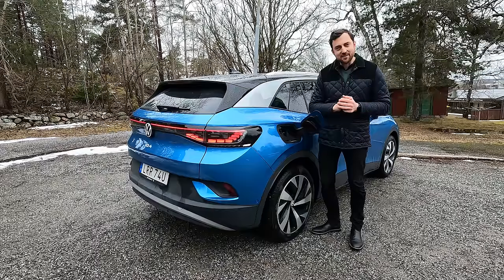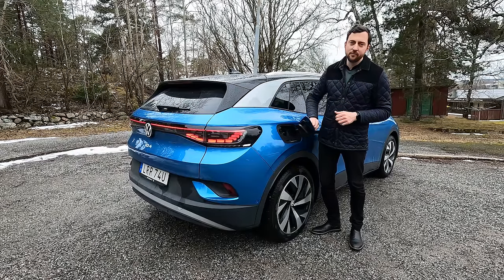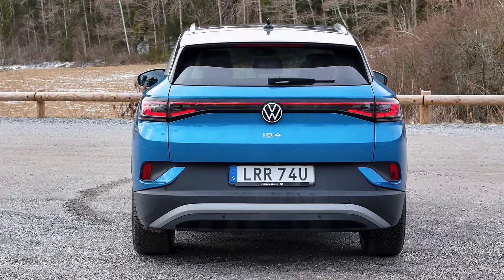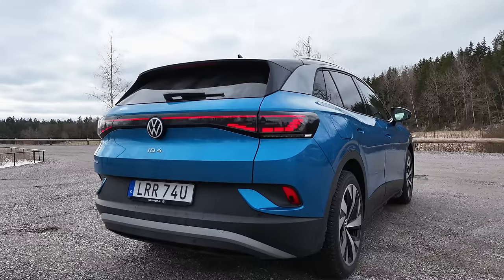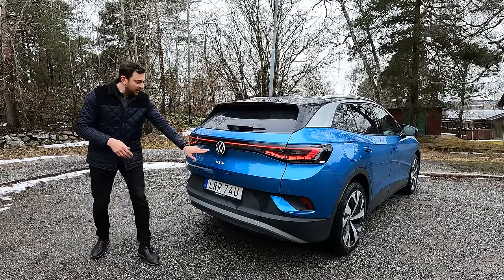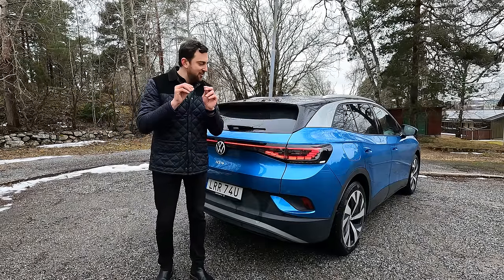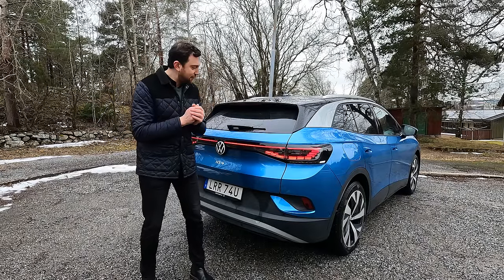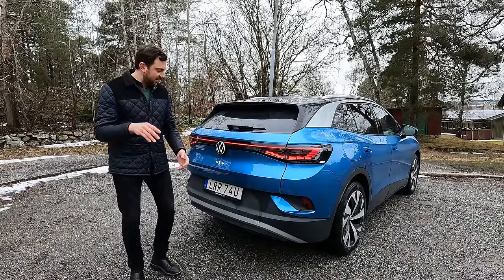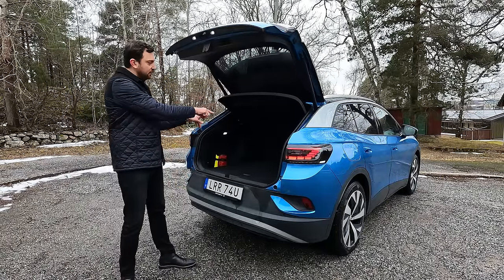Home charging supports three-phase at 11 kW. Moving to one of my favorite angles of the ID4 — the rear end. I especially like the rear taillights: a three-dimensional multi-layer LED setup with a light bar going through the whole rear end and a big Volkswagen logo. Very Volkswagen-ish in design, but modern, and I think it will hold up for a while.